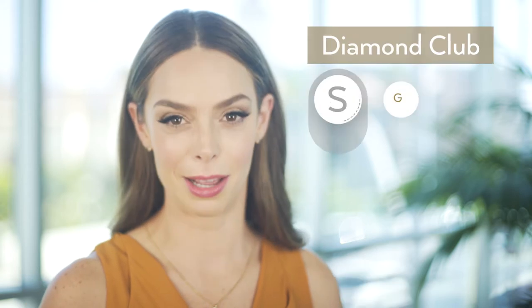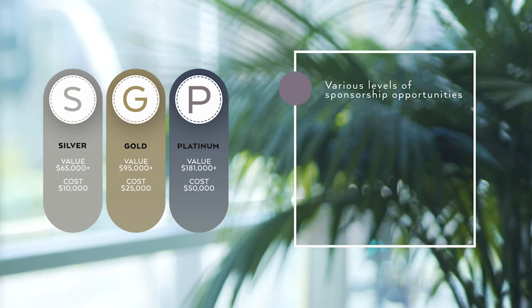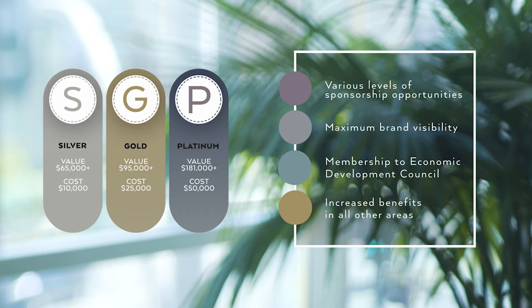Last but certainly not least, Chairman's Circle Diamond Club, which includes our silver, gold, and platinum packages. These top three membership tiers include various and ascending levels of sponsorship opportunities, the most brand visibility, a membership to our Economic Development Council, and increased benefits in all other areas. To learn more about the specifics of Chairman's Circle Diamond Club memberships, please set aside a one-on-one with our Director of Membership.